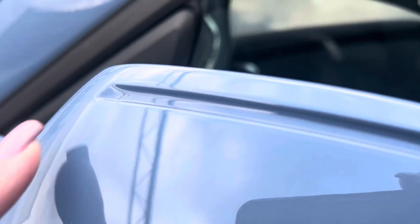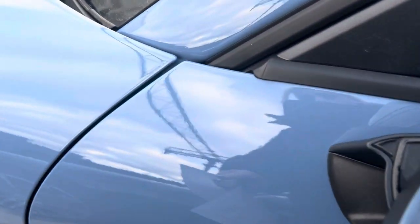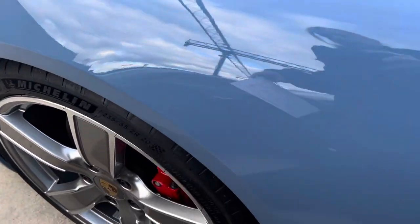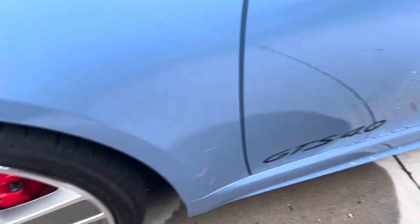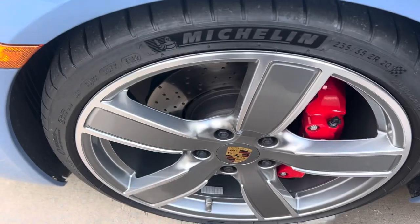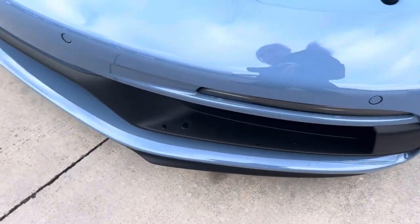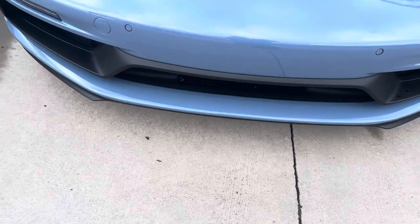She's in fantastic shape just as you would expect with such low miles. You've got a clear mask on the edges of the doors, the cup holders for the hands, it's on the side mirrors, and the full front end of the vehicle — the entire front end is covered. The wheels look great, very pretty.